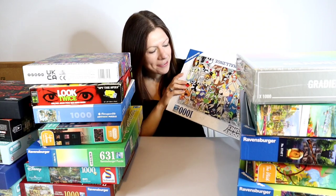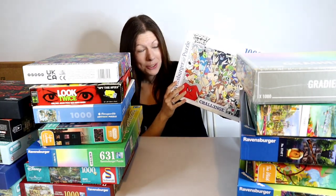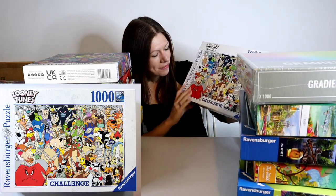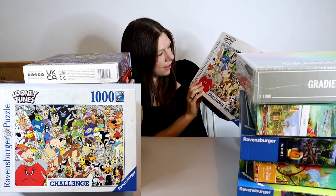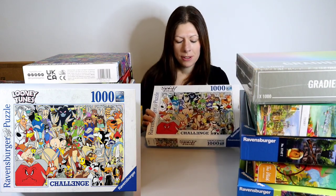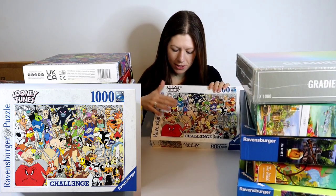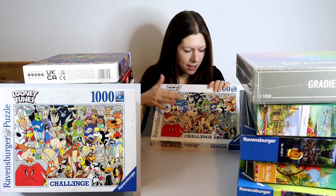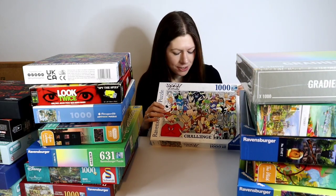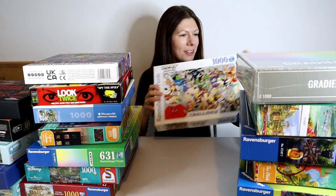Good old Ravensburger — this one is 1,000 pieces again and they call it a challenge puzzle. It is of course Looney Tunes. I don't think it's going to be too bad though; there are lots of distinct colors and features with nice clear sharp lines. I think it's going to be quite a lot of fun.